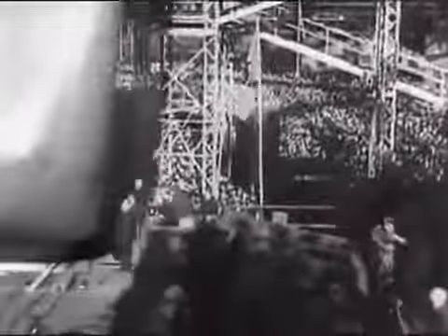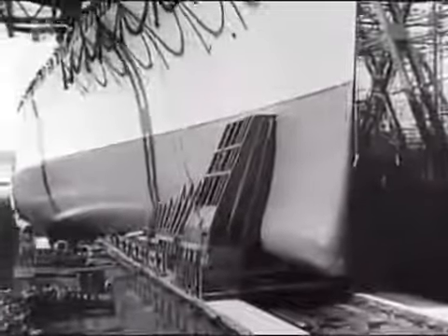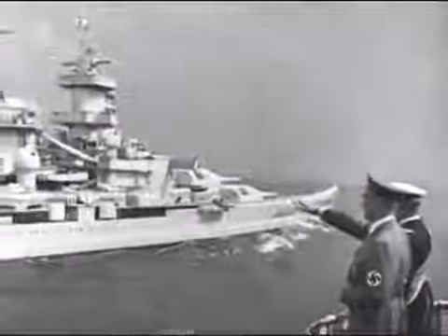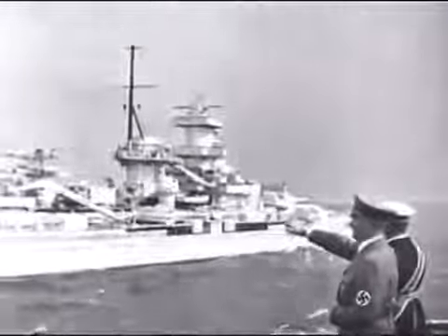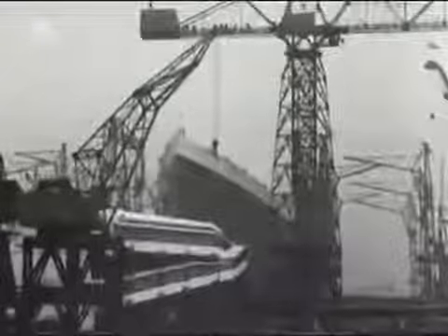By the mid-1930s, tensions were growing closer to home in Europe as Nazi Germany began to rearm. The German Navy began building a series of big gun warships, and many of their names would go down in history — the Bismarck, the Tirpitz, and the Scharnhorst. Great Britain responded with its own shipbuilding programme. In May 1936, the Admiralty ordered a new and improved cruiser to be named HMS Belfast.